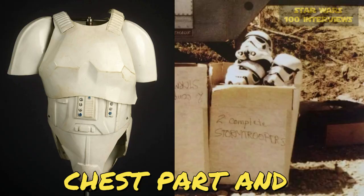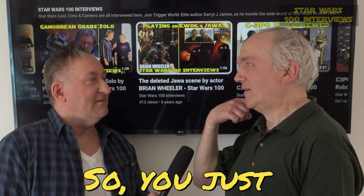What about breaks for bathroom breaks? That was a little bit difficult, because you had to have someone with you, because you had to zip up the back. So you just tried to keep that to a minimum.